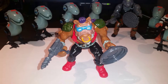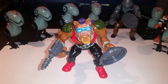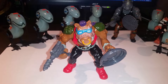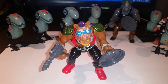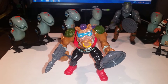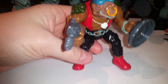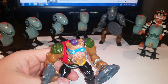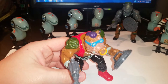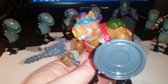Hey everybody, it's Richie with Two Toy Boys, and here we have Bebop from the Teenage Mutant Ninja Turtles. Here he is, Mr. Bebop — and sneak peek, in the background you can also see Rocksteady, his best friend.